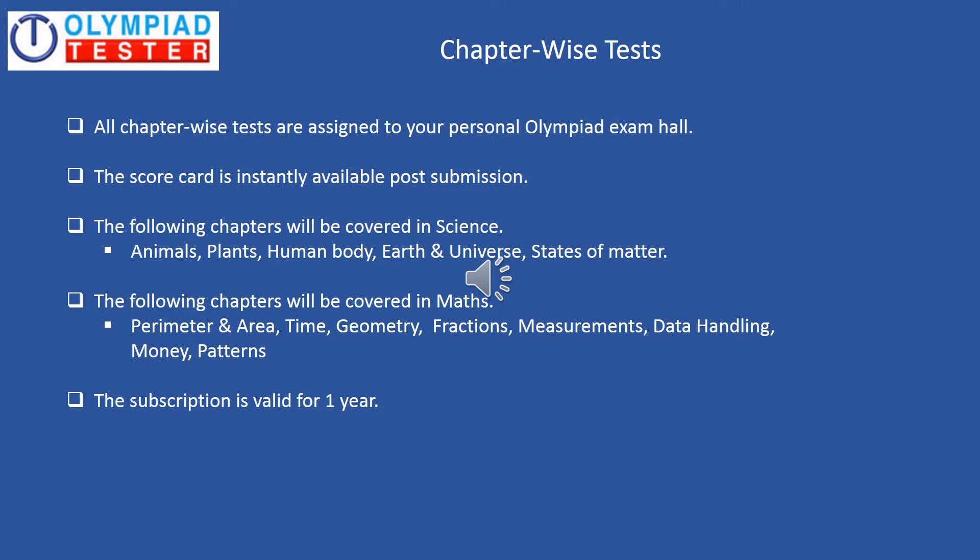Chapter Wise Tests. All chapter wise tests are assigned to your personal Olympiad exam hall, and the scorecard is instantly available post the submission of the test. You can see the syllabus from where the questions would be asked — this is for both science and maths. The subscription is valid for one year.